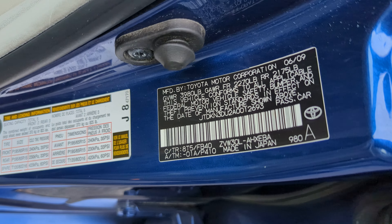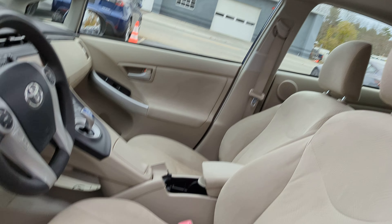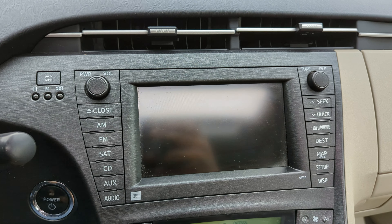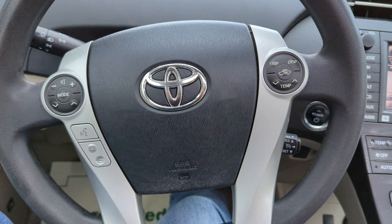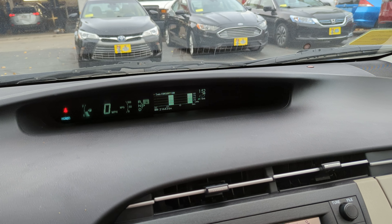Keyless entry — that number's right there — cloth interior, sunroof, navigation, backup camera, climate control, air conditioning, satellite radio, JBL sound, Bluetooth. The exact mileage is 216,836.